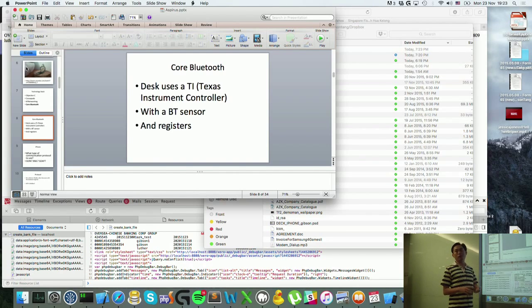The desk actually uses a Texas Instrument controller which is connected to the desk itself with a Bluetooth sensor. Because of the Bluetooth sensor, they have a lot of registers inside the sensor where we store data, and we actually have to pull the data using the Bluetooth on the phone.